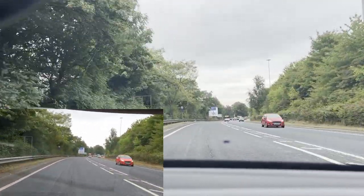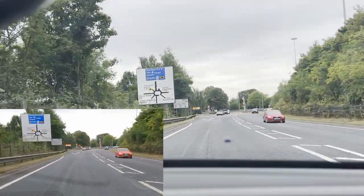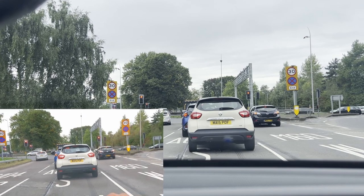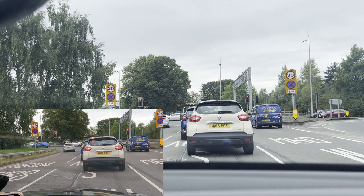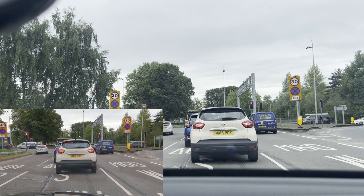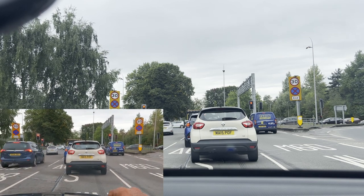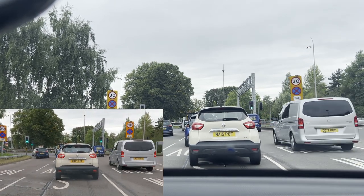I can see a roundabout coming up. We need to follow the Stockport town center sign, so we stay in the middle lane this time. If you look on the road it says 'town center,' so we stick to the left-middle lane. Keeping our distance, dropping back to first gear — everything is fine. This roundabout has seven to eight exits, but the beauty of it is all the markings on the road and signs on top as well, making it very easy to follow.